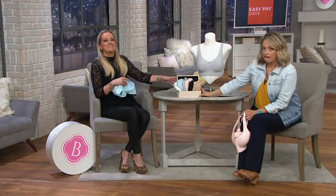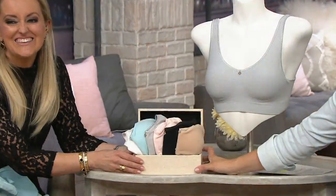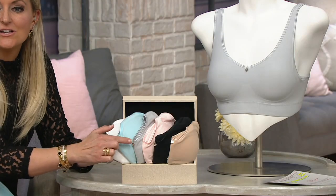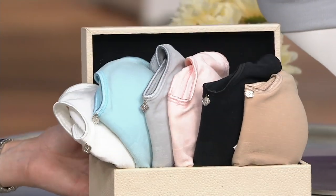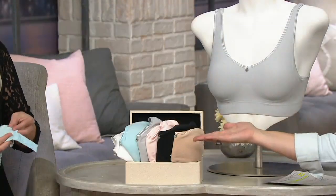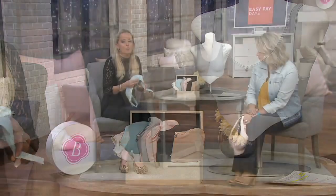We haven't even talked colors yet! We have white, aqua tide, sterling, that beautiful pink dogwood, black, and sun beige. And since the retail value on this is twice what one costs, now you can get two. You can pick your own colors, pick your own pack in a wire-free, comfort, seamless bra.